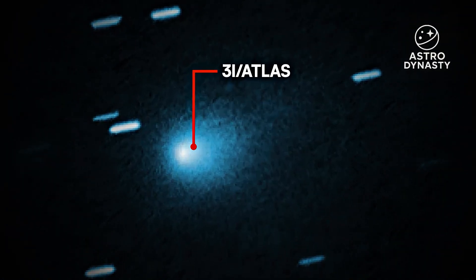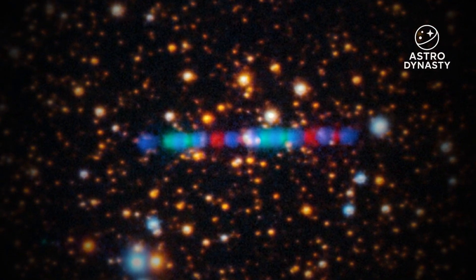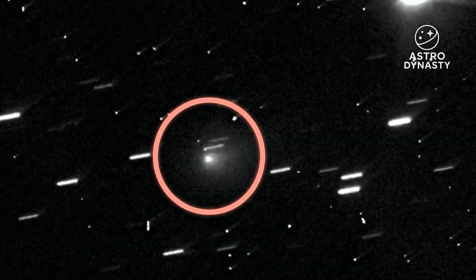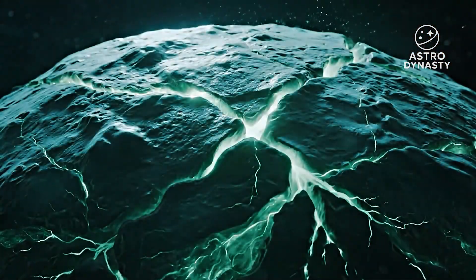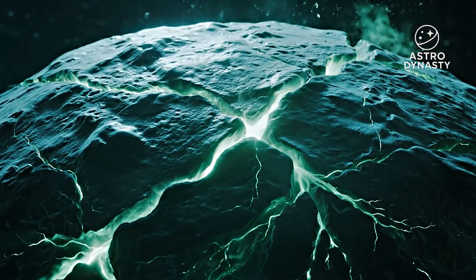Rewind to mid-July. Hubble caught Atlas in a teardrop cocoon of dust — a clean, unambiguous coma at solar distances where comets often begin to breathe. No controversy there. The puzzle is the timing. If the real kick showed up around closest approach, the amount of stuff that would need to come off to generate that push is not subtle.